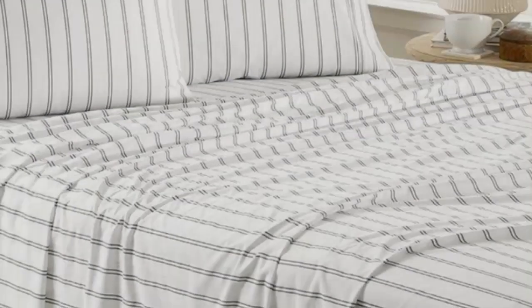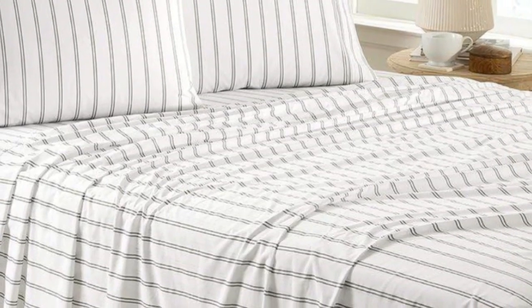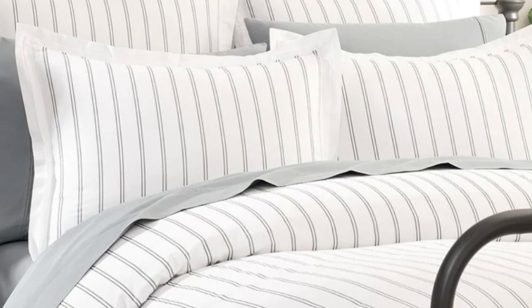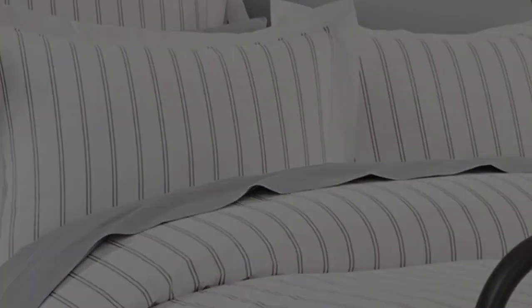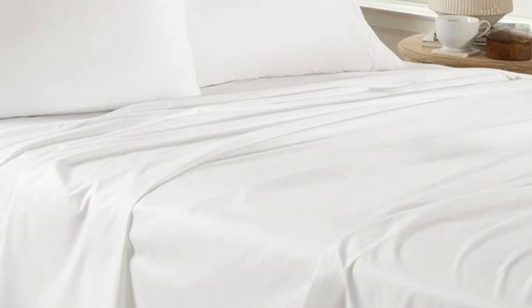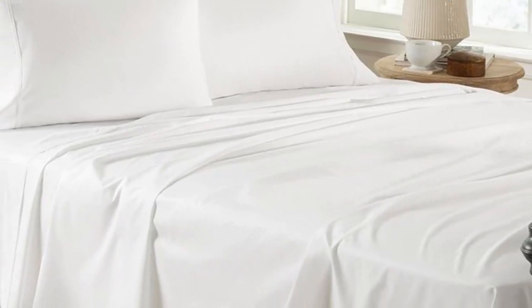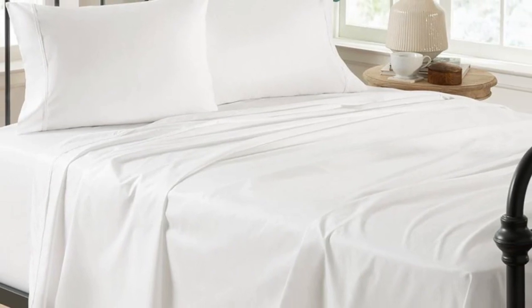One tester also commented that while the sheet set was initially on the rougher side, it softened up more after washing. Pros: strong, durable fabric; long staple cotton fibers for a softer feel; available in seven different colors and prints. Cons: takes time to soften. Number 3.